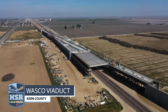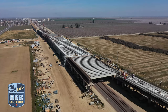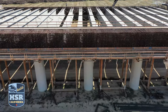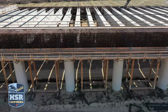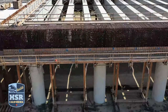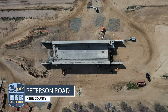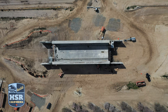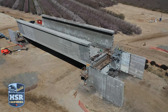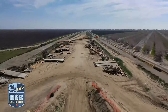Carpenters and ironworkers continue to work on the remaining edge girder sections of the Wasco Viaduct. Post-tensioning activities are now underway to reinforce the concrete before the last four girders are installed on the south side of the pergola structure. The Peterson Road Bridge is nearly complete. Final touches are being put on the structure and crews will commence with construction on the embankments on the north and south sides. Peterson Road will be stripped and open for traffic soon.